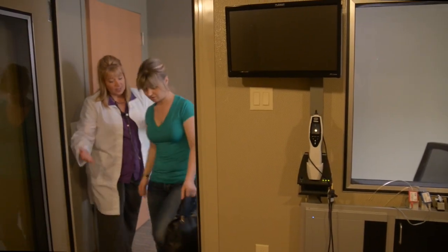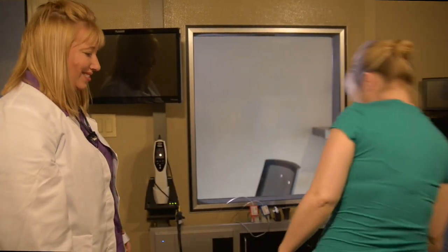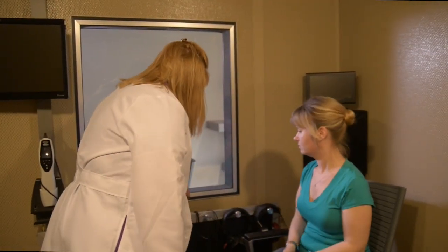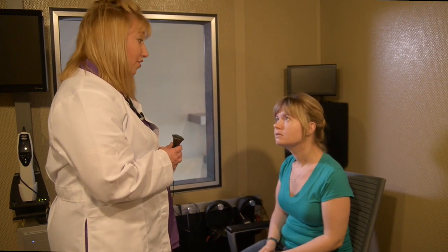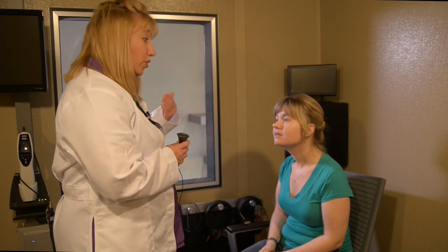I'm going to have you step into the sound booth and we'll get started on the testing. Please make yourself comfortable in that chair. After that, it is time to begin the hearing test, usually done in a sound treated booth or sound treated room. This allows an accurate evaluation without any competing outside noise.